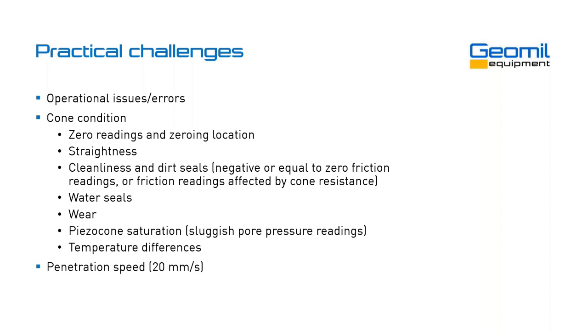Make sure the penetration speed is maintained at 20 millimeters per second — all the literature, all the research, everything is based on this speed. And finally, something that is usually underestimated: make sure your depth measurement is correct. It's lovely if your cone is in perfect condition giving perfect data, but if the depth measurement is incorrect, then the data is essentially worthless — because you think cone resistance is so much at 10 meters, but in reality the cone was at 12 meters, making all your calculations erratic and worthless.